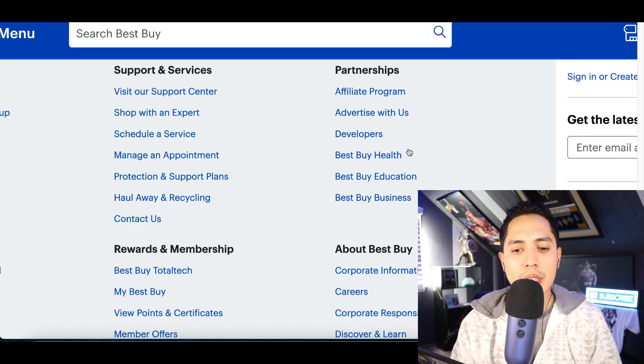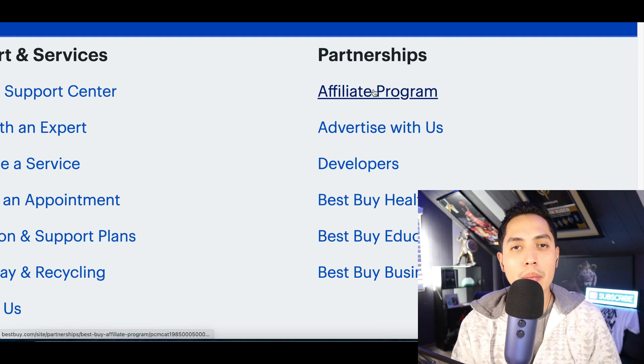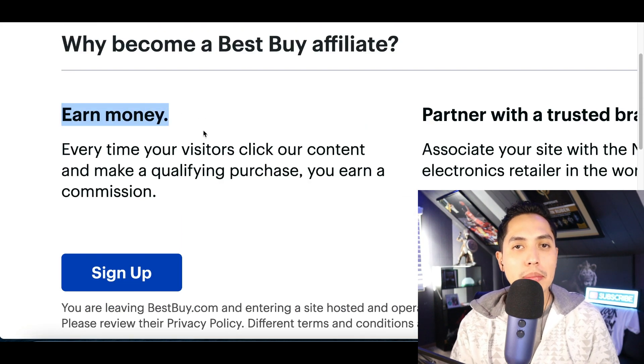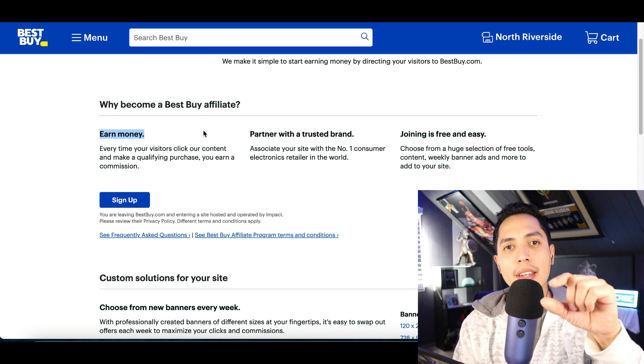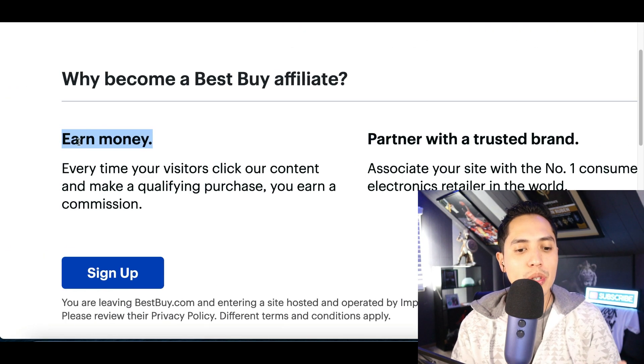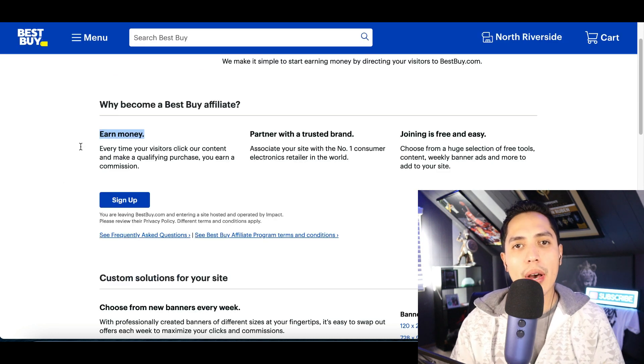Again, 80% of websites online have an affiliate program. You usually scroll down to the bottom of the site, see the affiliate link, click on it, sign up, and join their affiliate program to start earning money. You get your own special link to every product, and that link is tracked to your account so whenever somebody clicks and buys, you start earning money.